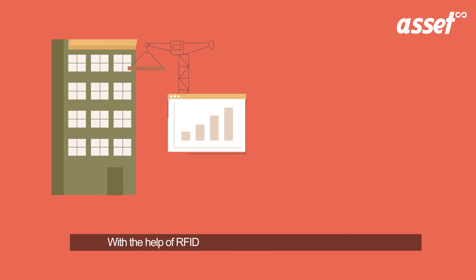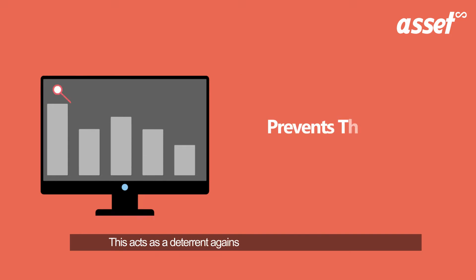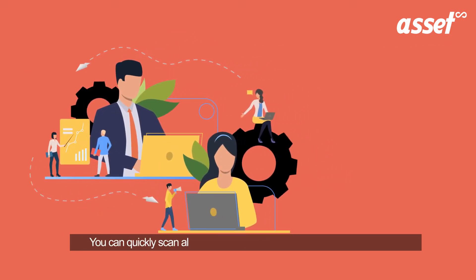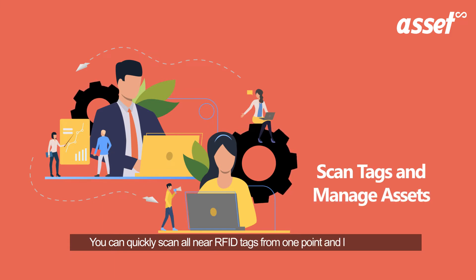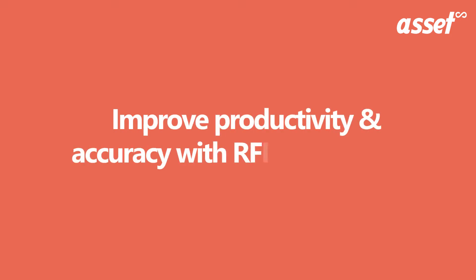With the help of RFID tags, you can easily check the asset count. This acts as a deterrent against pilferage, theft as well as damage. You can quickly scan all nearby RFID tags from one point, and like this, asset management becomes easy.